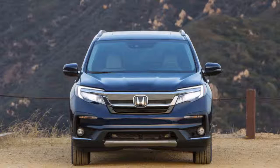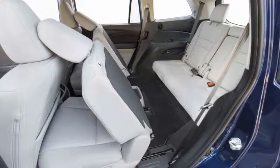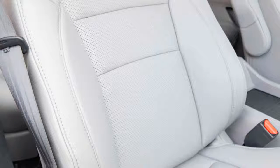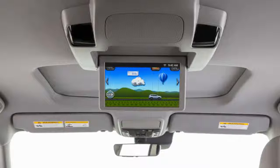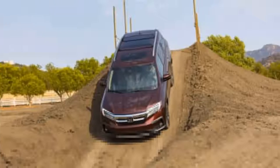Smart tech touches include a public address system using Bluetooth headsets and a microphone, plus a smartphone app that lets passengers control audio, infotainment, and climate from the third row. All eight seats can handle adults comfortably. The pilot comes standard with a three-piece middle row that can be swapped for captain's chairs. The 2019 Pilot aced federal and independent crash testing, and standard active safety tech puts it ahead of domestic competitors. We'd recommend upgrading to the EX trim at around $37,000.